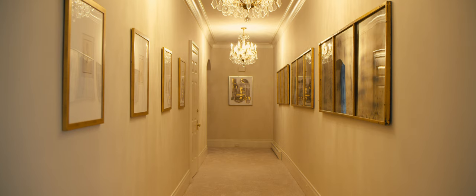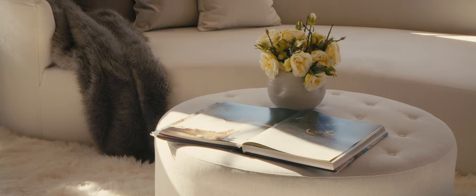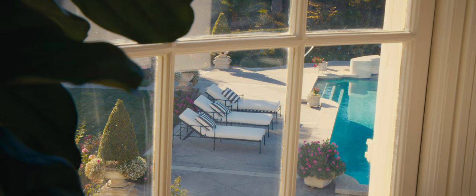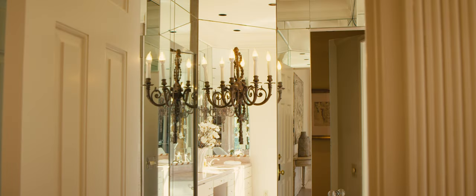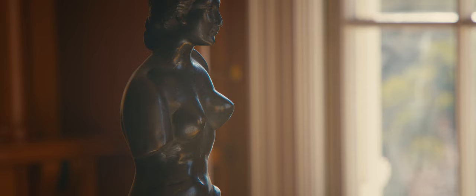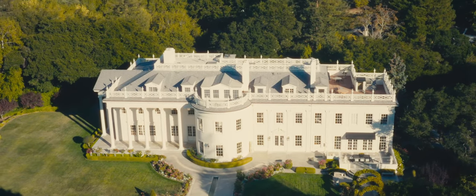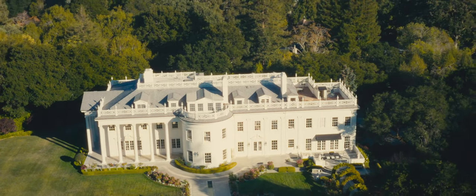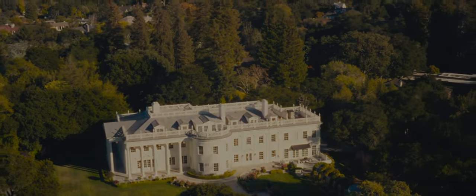Many people have congregated within these walls. Many conversations and dinners and gatherings have lived here before. And it would be a shame for those glorious moments to cease any time soon.